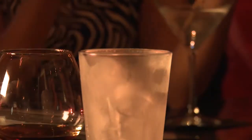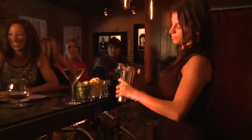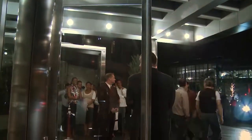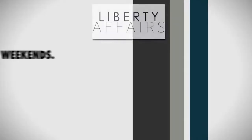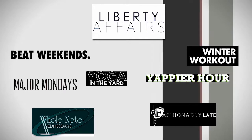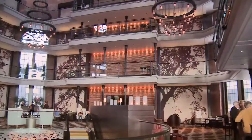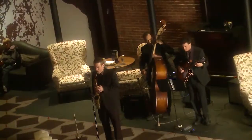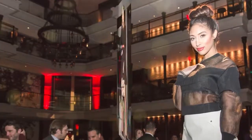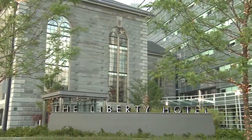And if you're looking for nightlife, head to the jail's former drunk tank, Alibi, one of Boston's top nightlife destinations. While many hotels are content to provide a bed and a roof, the Liberty creates truly immersive experiences that collectively we call our Liberty Affairs — a unique series of daily complimentary events that take place throughout the hotel, ranging from live jazz to interactive fashion shows to yoga classes. There is something for everyone at the Liberty.